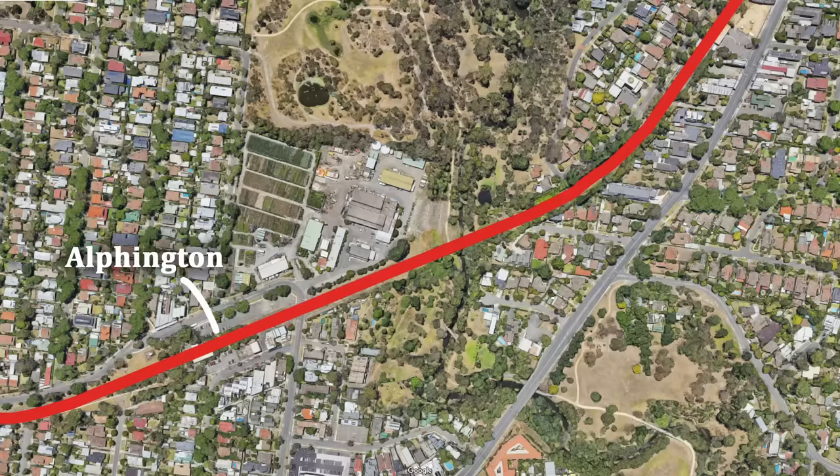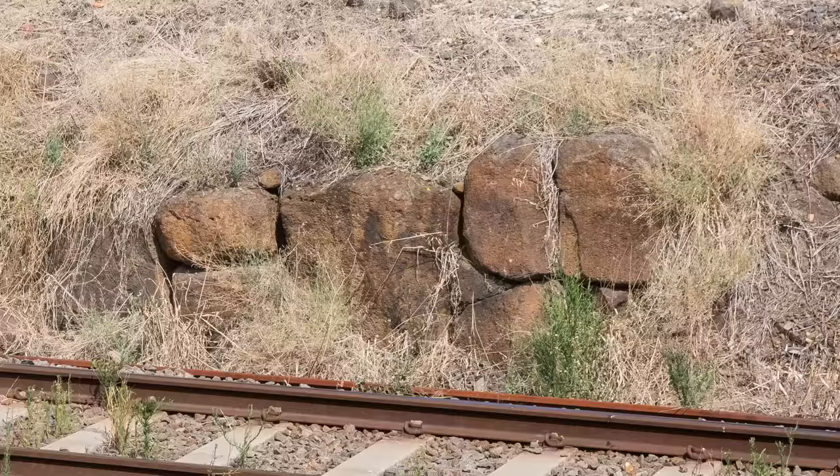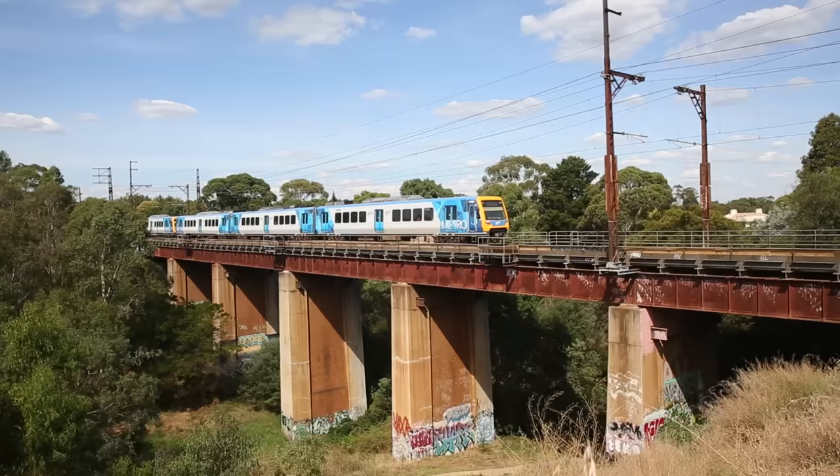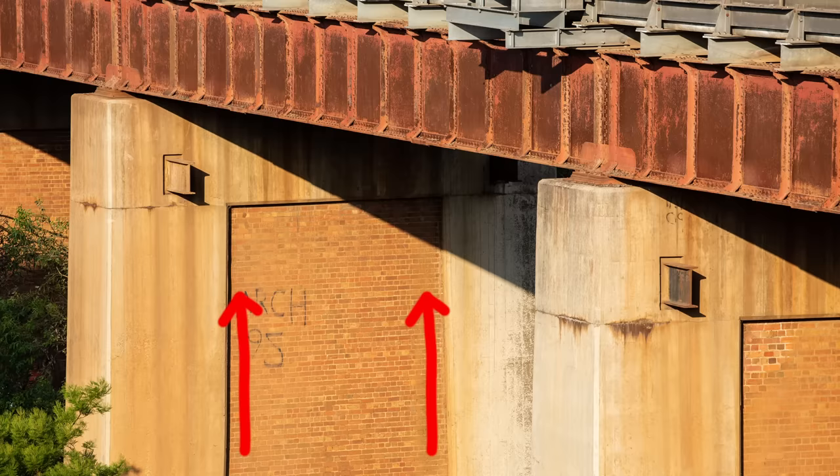On the downside of the station, a short siding once existed serving a small quarry, and this was also the proposed junction for a line to East Preston, which was obviously never built. After Alvington, the line drops down through a shallow cutting, clearly showing the volcanic basalt rock, then jumps over the Darebin Creek on a large viaduct, one of the largest on the network. If you look underneath the bridge, you can clearly see how it was originally single track with brick pillars, but was widened using concrete when the line was duplicated in 1951.